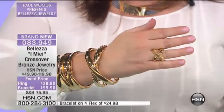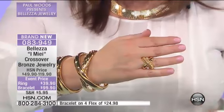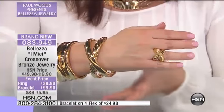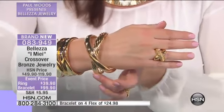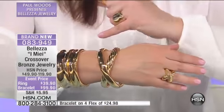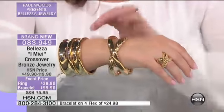The ring is $10 off for the event — two flex just for this day. This is all made in Italy. If you want the bracelet, that's $20 off — it's on four flex just until 11:59 tonight. Both pieces made in Italy. You've got one that's all high polish; the other one's got texture with Paul. That's just amazing.